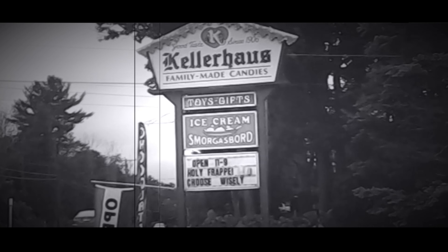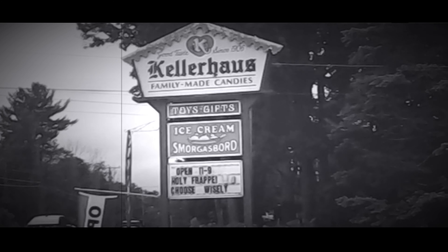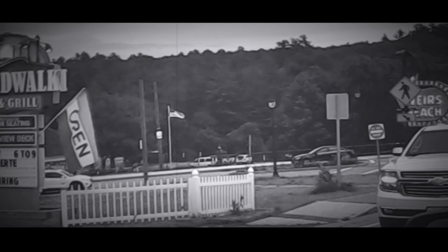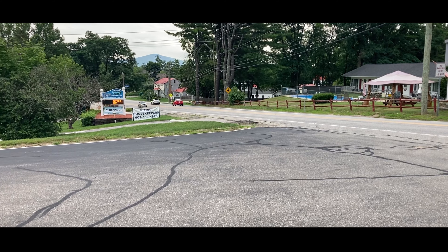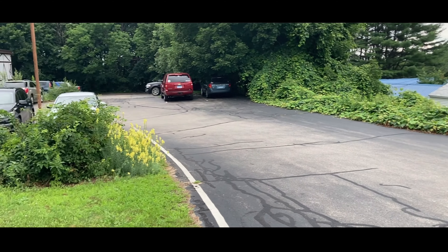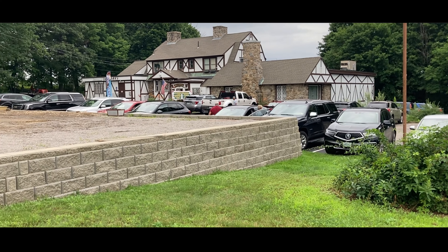So where can you get your fix? Keller House is conveniently located in Laconia, New Hampshire, just minutes down the street from Weirs Beach, the beach at the south shore of Lake Winnipesaukee, and at just over an hour's drive from Manchester Boston Regional Airport, and less than two hours' drive from Boston's Logan International Airport. There is no excuse to not add Keller House to your family's itinerary this summer.